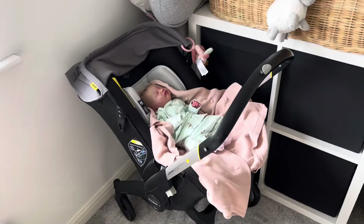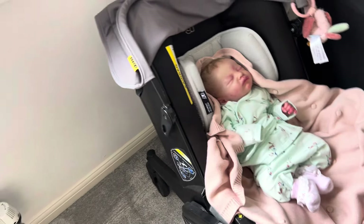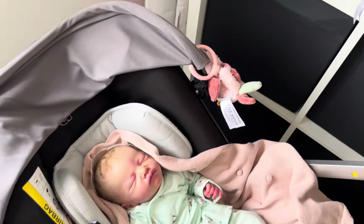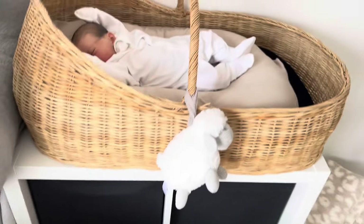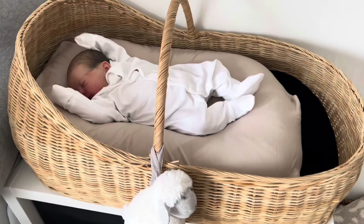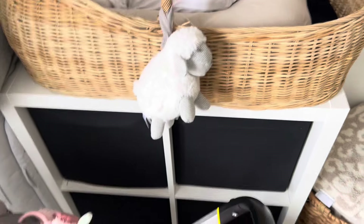In the corner I currently have the Doona with Posy in it — it doesn't normally stay in here but it's in here for a video. Down the side of these drawers I've just got spare pillows, a Sleepyhead, a rocker, and the cover that goes onto the Sleepyhead.